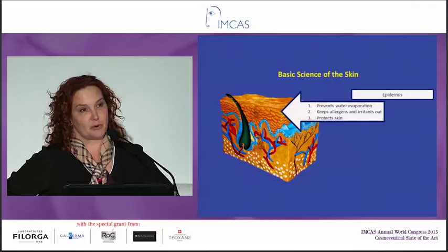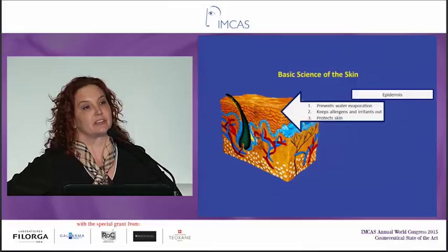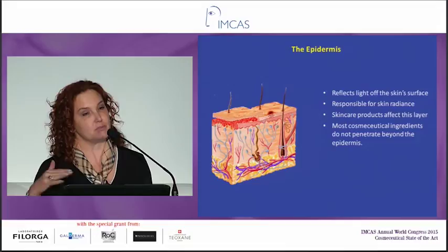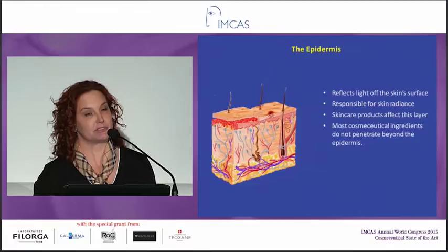First, we're going to talk about the epidermis. The epidermis prevents water evaporation and keeps allergens and irritants out and protects your skin. The epidermis is really where we spend most of our money on cosmeceuticals, because this is where the ingredients really work. When a patient comes to you and says their skin doesn't look radiant or they look old, it's really their epidermis they're complaining about. The epidermis reflects light off the skin's surface, and when it's very smooth, it reflects light better — that's what gives skin its radiance. Most cosmeceutical products really don't go past the epidermis; a few do, like retinol and some others, but most only work in the epidermis.